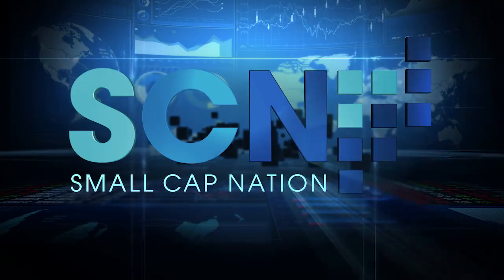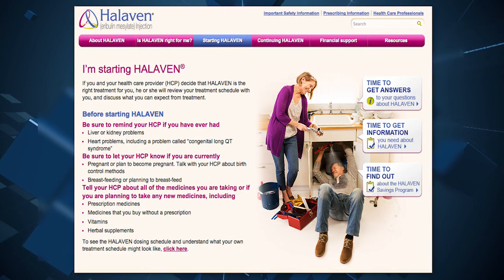The FDA approved the cancer drug Halivan to treat soft tissue cancer. This is the first drug to show a survival benefit in liposarcoma, which has had no approved treatments. Halivan has now been approved for use in patients with the cancer who have received chemotherapy containing an anthracycline drug. Liposarcoma occurs in approximately 12,000 Americans each year.